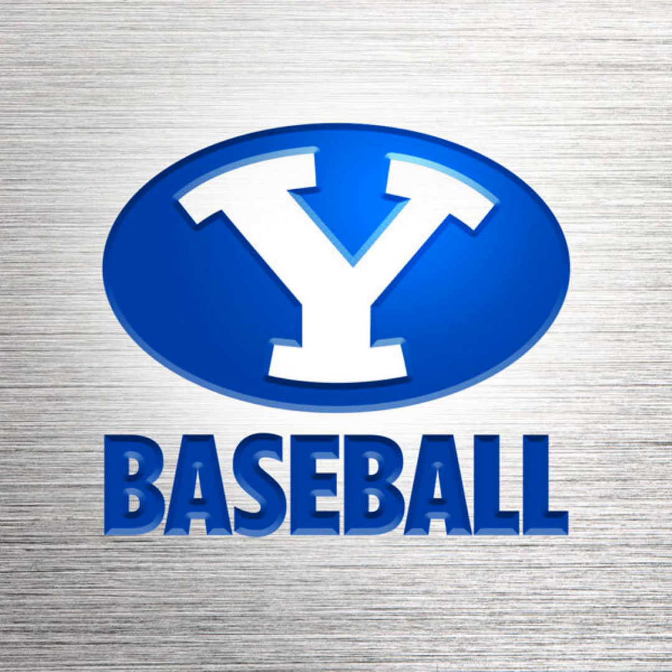BYU 8, Utah Tech 2 — our score on the BYU Sports Network. We've just had the seventh inning stretch here at Miller Park. BYU looking to stretch its already six-run lead: 8-2, with eight straight runs for the Cougs after Utah Tech opened up 2-0 tonight.